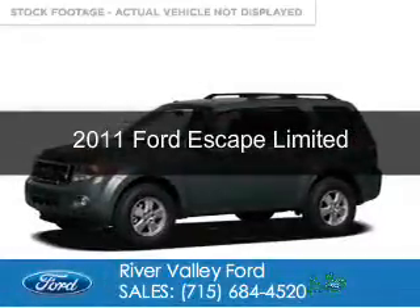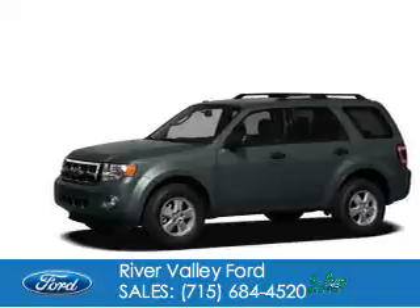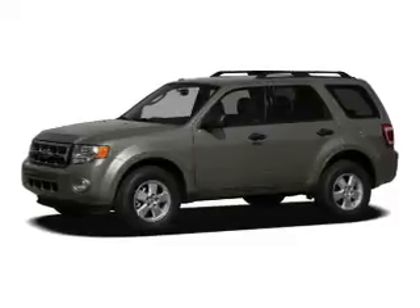This is a certified pre-owned 2011 Ford Escape. It's powered by four-wheel drive, a three-liter, six-cylinder engine, and a six-speed automatic transmission.